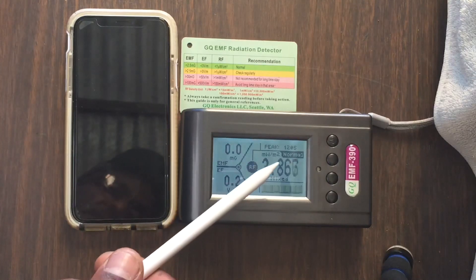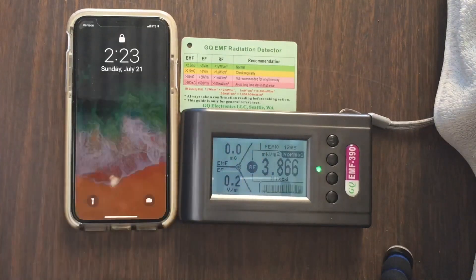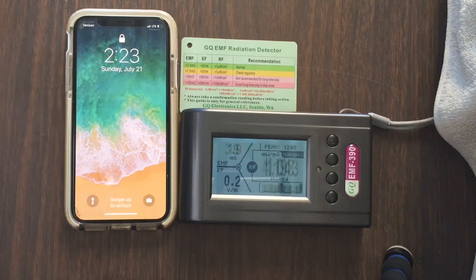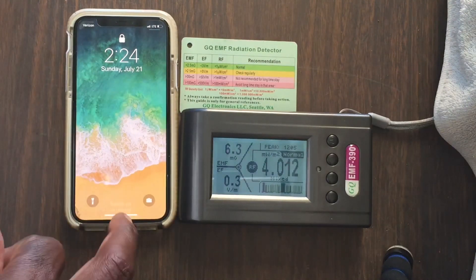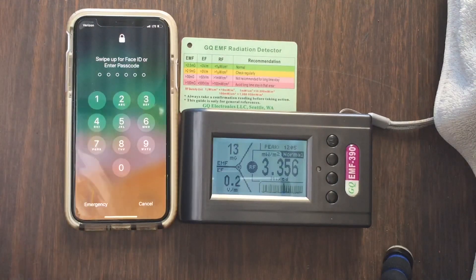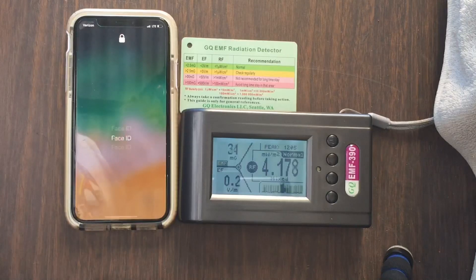Notice how it fluctuates from normal to high. If I go on again, notice it goes up to high, then back down to normal, up to high, back down to normal. And keep in mind, this is always transmitting when you and I have the phone in our pocket.